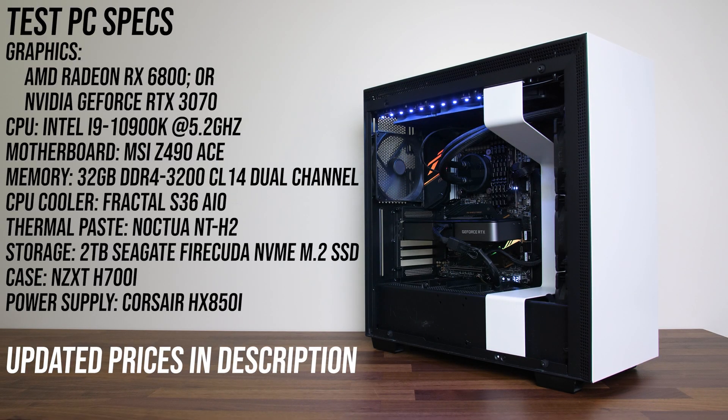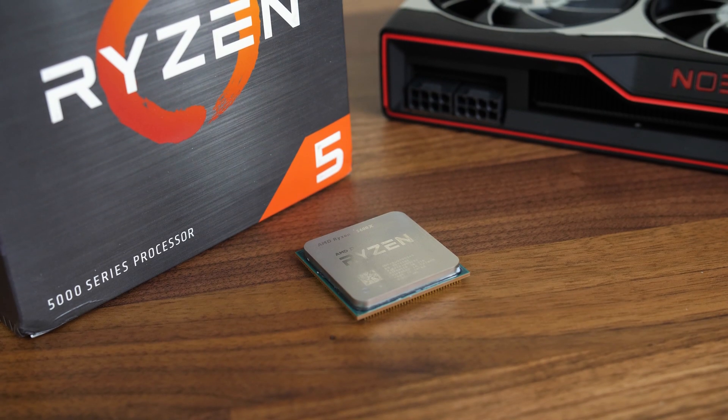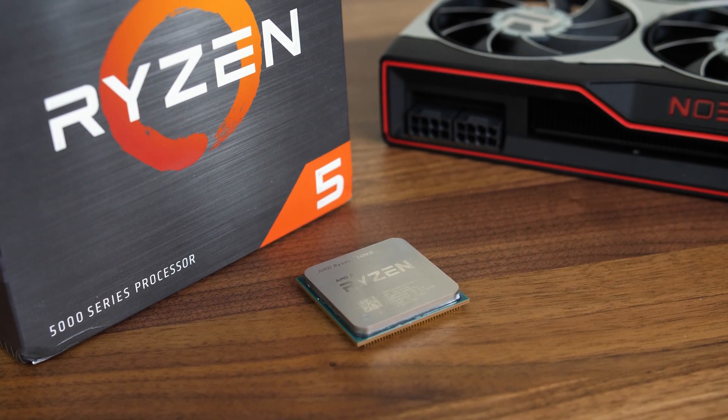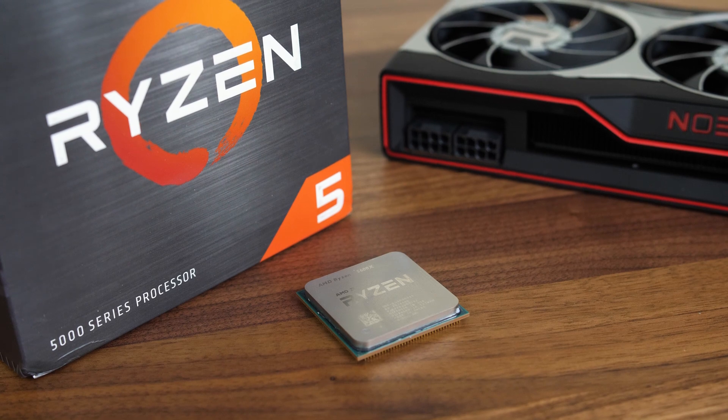This is the system I'm using to test both graphics cards. It's got an overclocked i9-10900K at 5.2GHz with 32GB of DDR4-3200 CL14 memory in dual channel. This should keep things fair for each GPU, however Radeon 6000 series GPUs can get a boost with an AMD 5000 series processor, but that's a topic for another time.